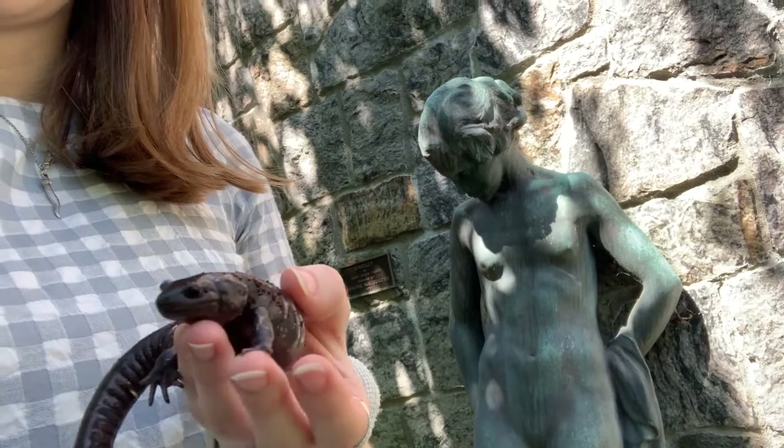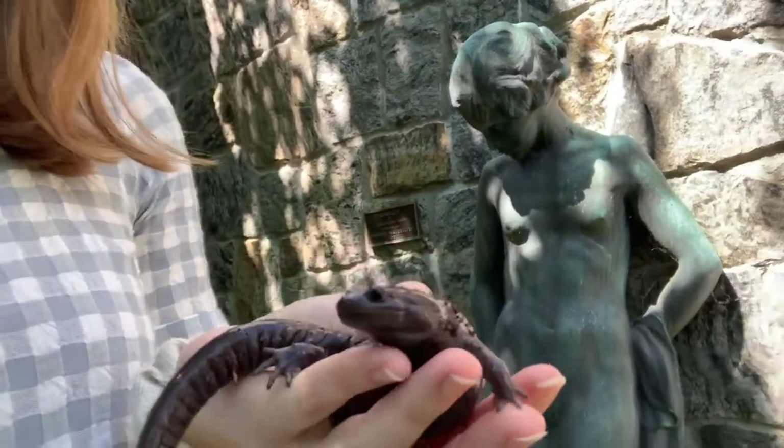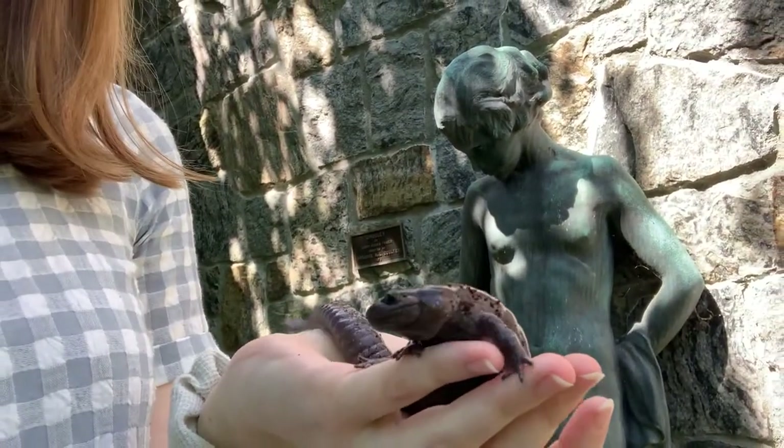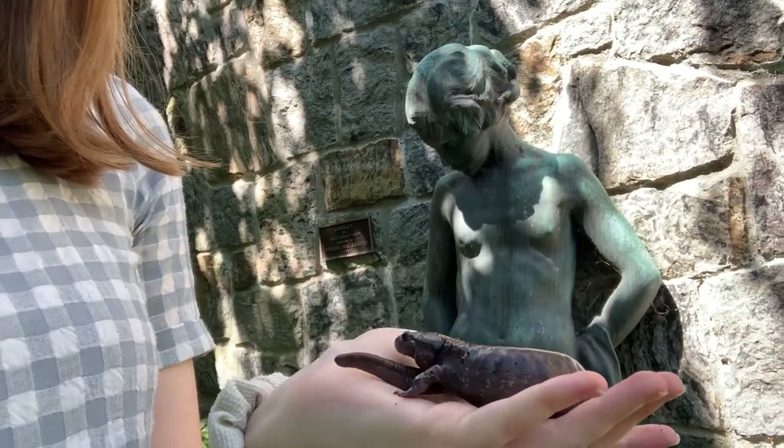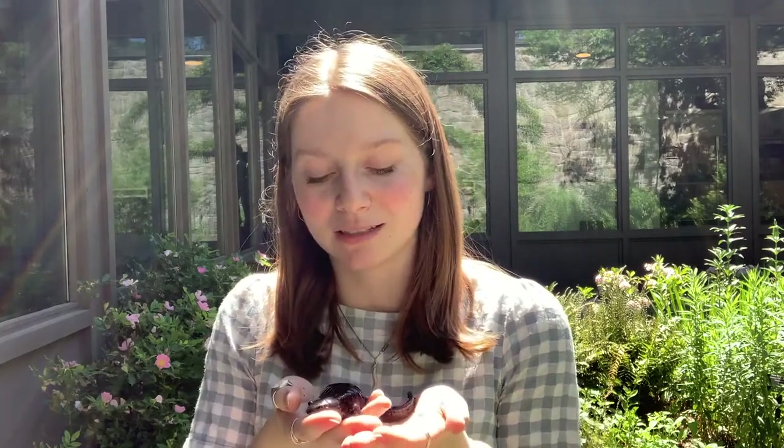Salamanders are insectivores, which means that they mainly eat bugs and other invertebrates. In the wild, these guys would eat slugs, snails, ants, millipedes, and other little creepy crawlies. At Earthplace, we feed Spotty mainly mealworms and crickets. As larvae, when they are in the water, they will also eat aquatic invertebrates like isopods and little fairy shrimp.